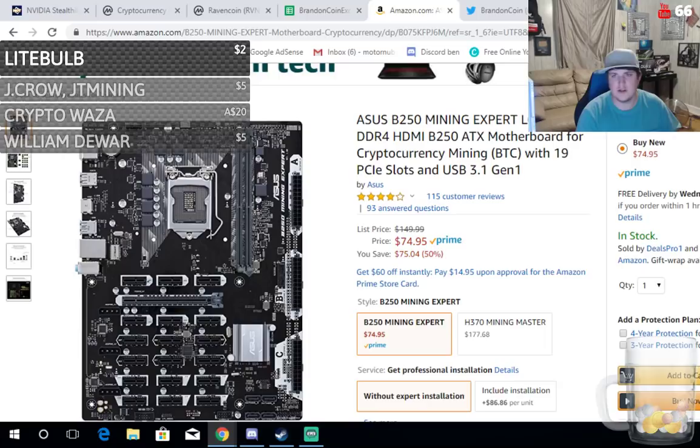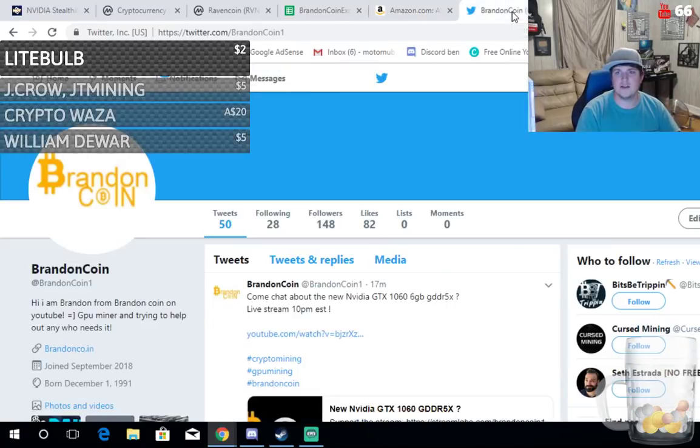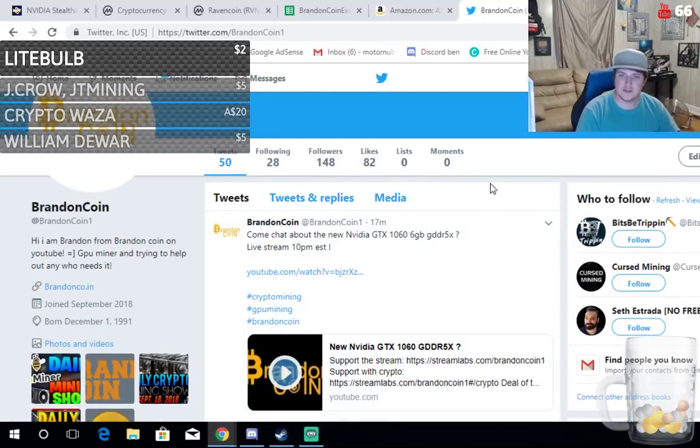Yesterday somebody bought a lot of protein bars through my Amazon affiliate link — I appreciate that, keep the protein going! We're at 148 Twitter followers, gaining slowly and steadily. If you want to follow me at BrandonCoin1 you can keep up to date and find out if the show is happening. I never used Twitter before and now I'm just twittering it up.